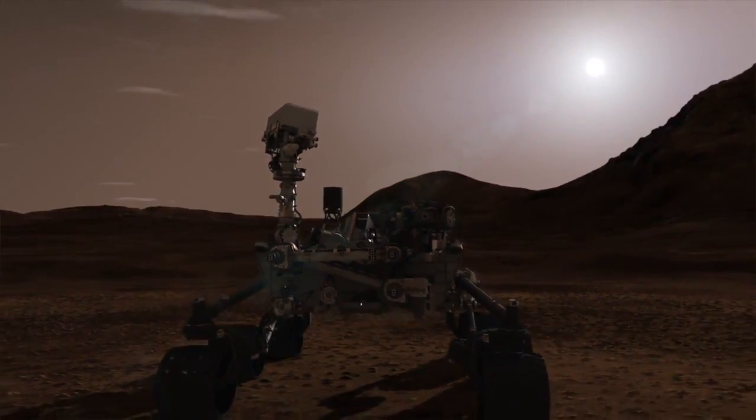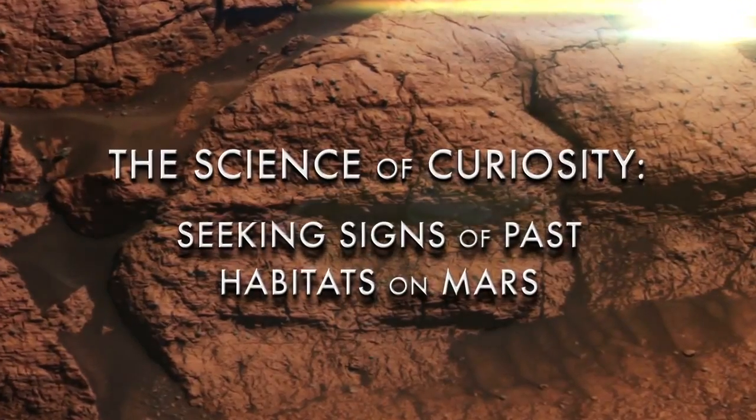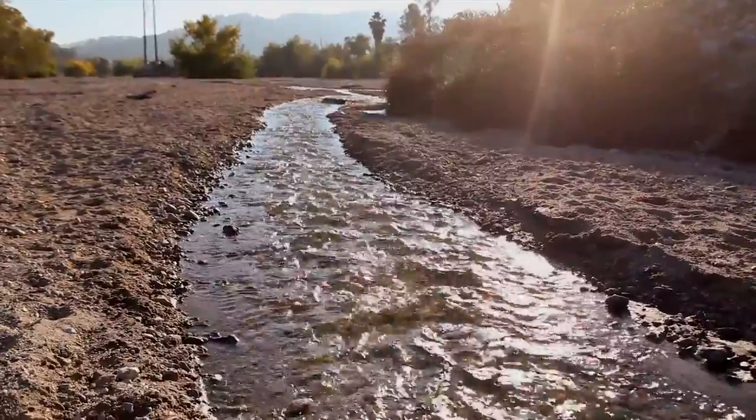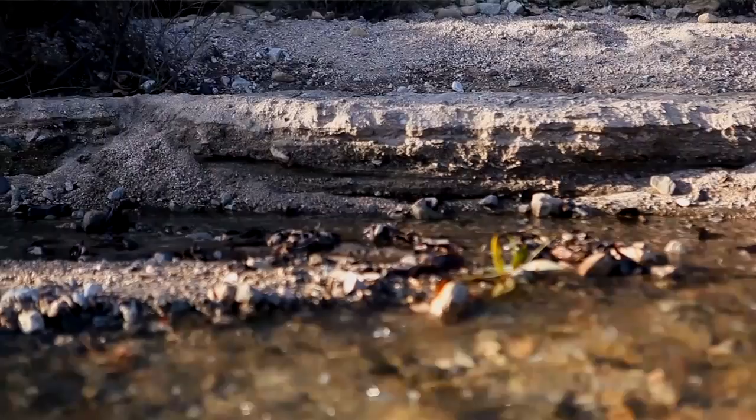Curiosity is not a life detection mission. We're not actually looking for life — we don't have the ability to detect life if it was there. What we are looking for is the ingredients of life. The Mars Science Laboratory takes the Curiosity rover with its incredible set of payload instruments to figure out if Mars ever could have supported microbial life — a place where microorganisms, little tiny single-celled organisms, could have lived. That requires a source of energy and water, because all life as we know it is associated with water. And then we also need a source of carbon.